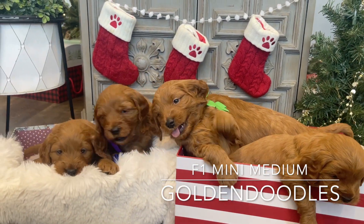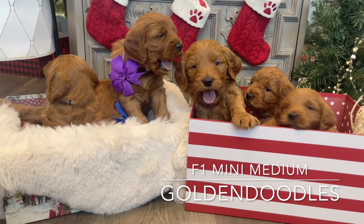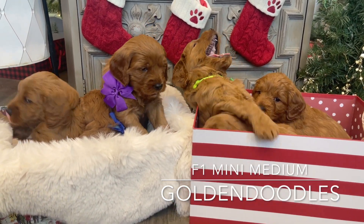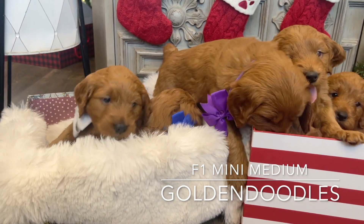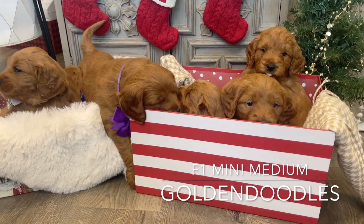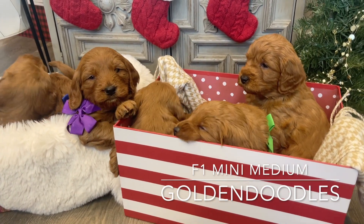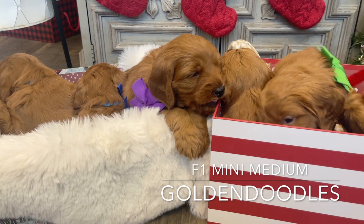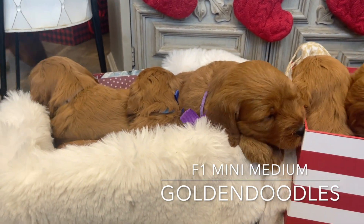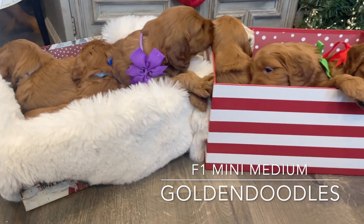These guys are five weeks old and they are just darling as can be. Their little personalities are starting to shine through. They're doing really well at potty training. They're going to graduate to their toddler pen pretty soon this week. They've been eating their puppy mush really well. These are Harper's mini Golden Doodles and they are five weeks old.